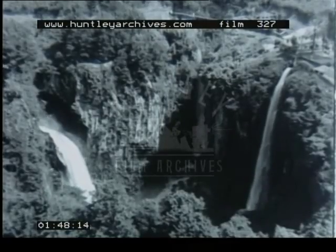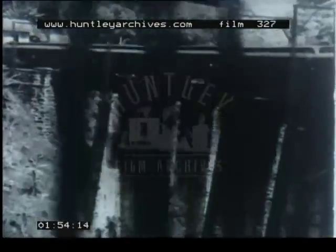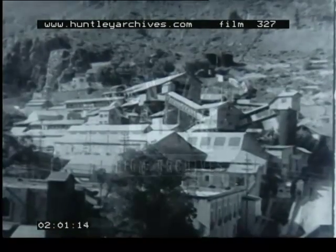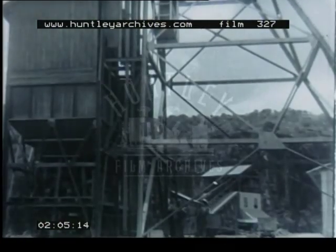Inland the land rises abruptly. There is plenty of water power, still largely undeveloped. Communications are difficult. There is much mineral wealth and silver mining is particularly important.